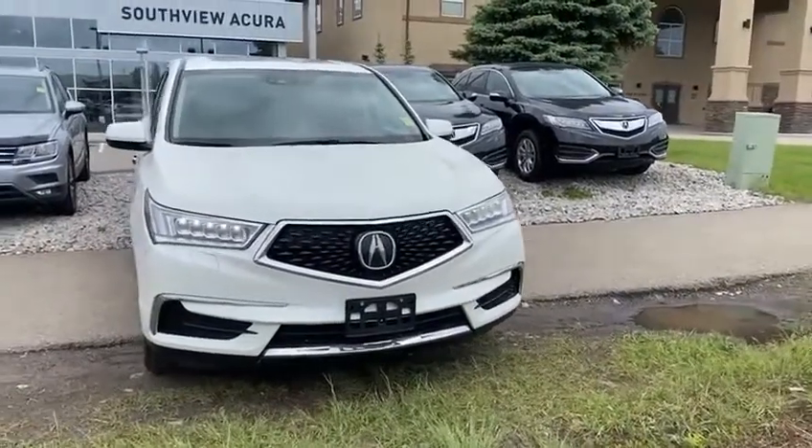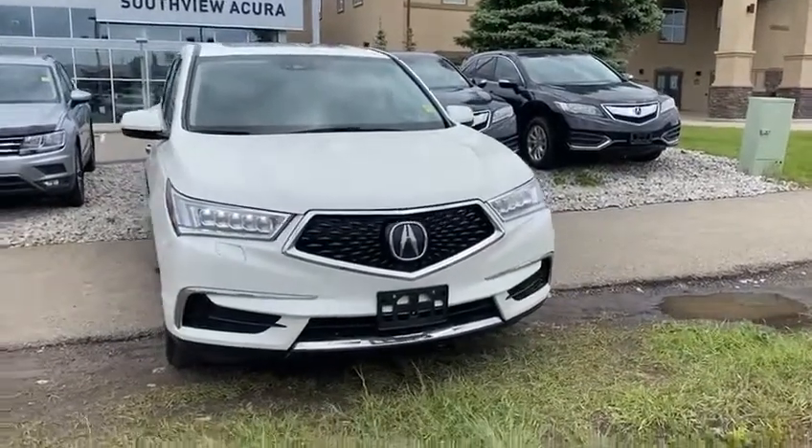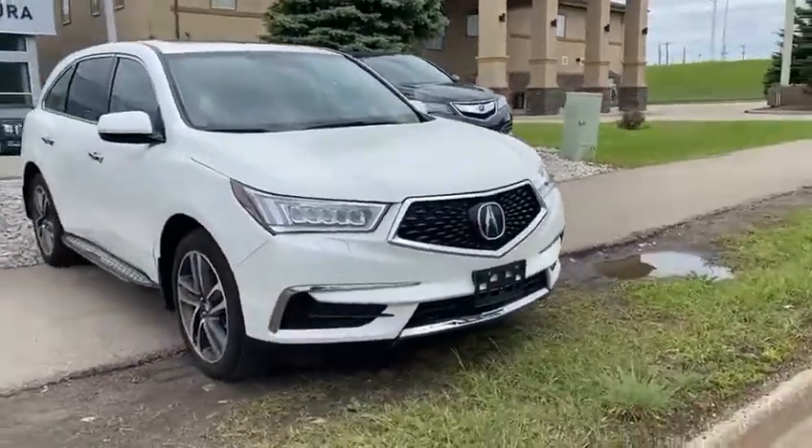Good morning, this is Yosef here with Southview Acura. Here I have the 2017 Acura MDX — this is the tech package here.